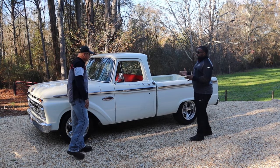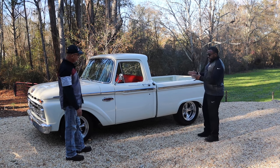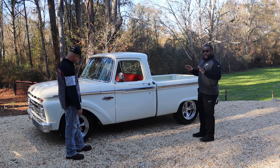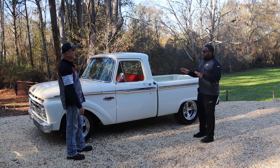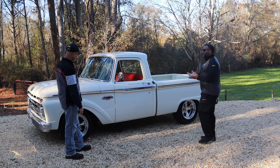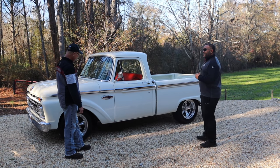How long did it actually take you to restore it? I mean, this looks like it's off the showroom floor. Seeing it on camera does it no justice — you really have to be here to see it in person. This just looks like a hell of a project, so how long did it actually take you?